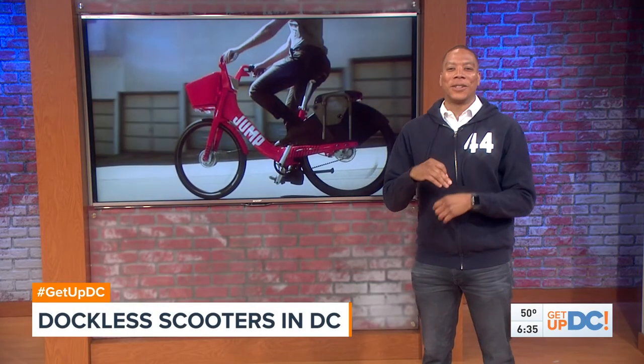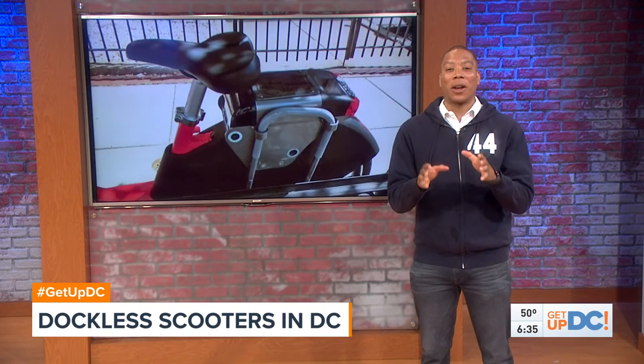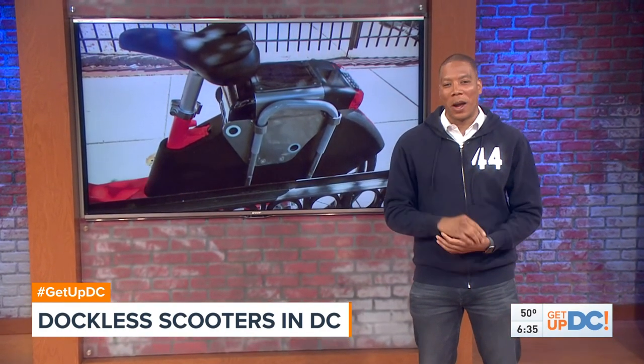First there were bikes and now there's the dockless craze. It's getting bigger in DC. Now we're talking about scooters. Evan Kozlov actually took these scooters for a ride.